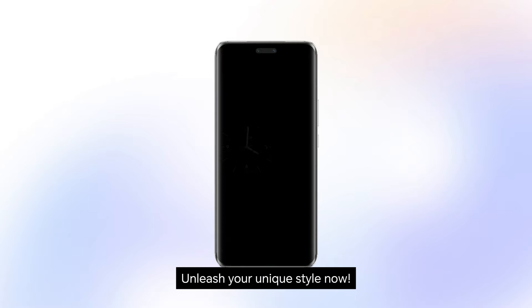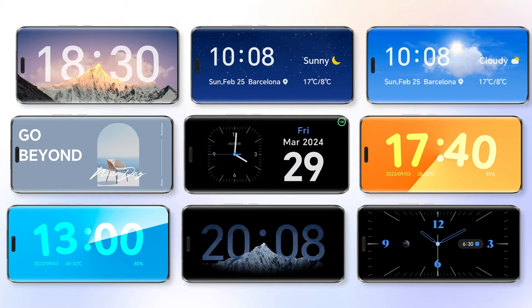Unleash your unique style now. Showcase your best self with every detail. Honor.